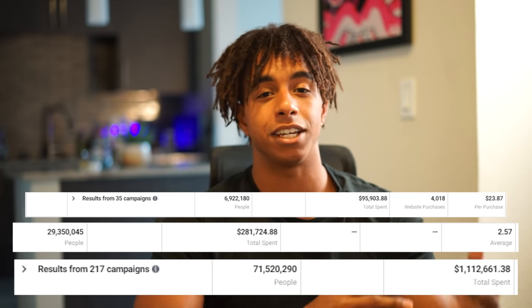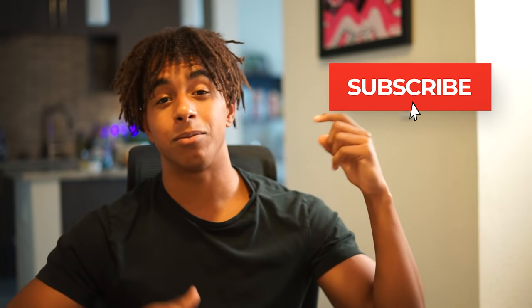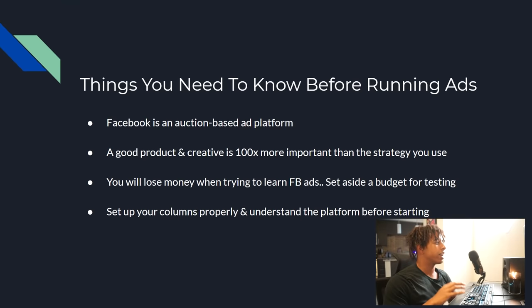Facebook ads are hands down the best way to grow a Shopify store, but as a beginner they can be extremely confusing. After running my own ads for a few years and spending over a million dollars on just Facebook ads, I'm going to share my entire strategy in this video and make it as simple and beginner friendly as possible. My name is Jordan, and I'm documenting the entire process of growing my e-commerce brand with full transparency. Subscribe for new videos every Friday.